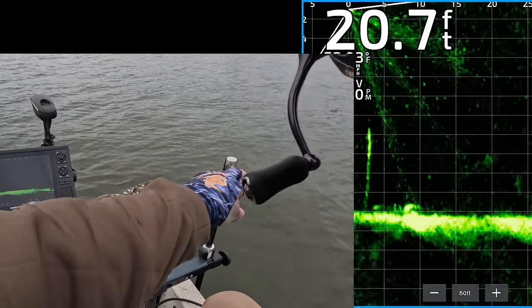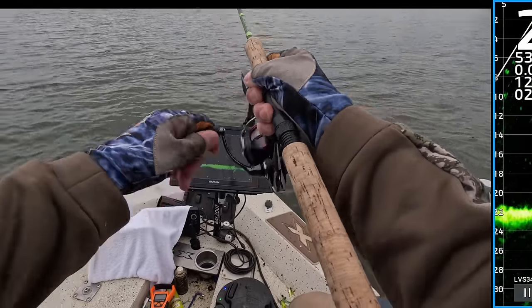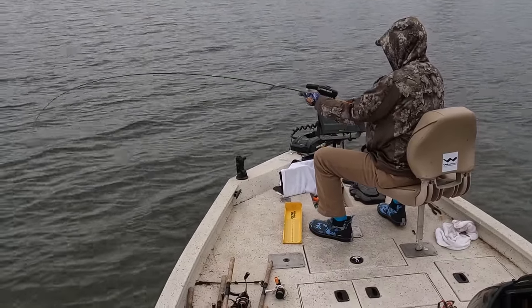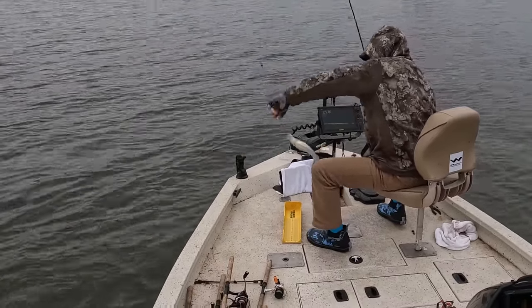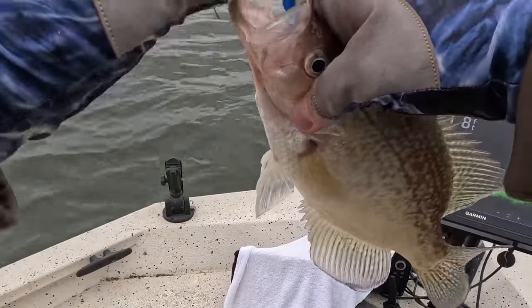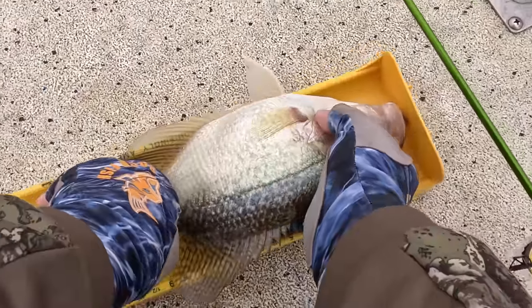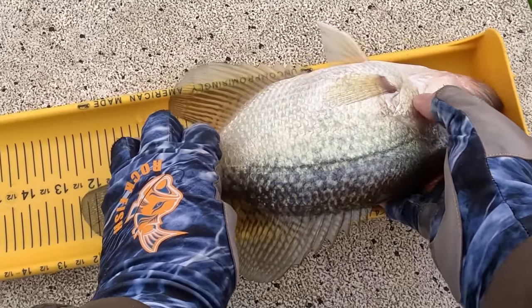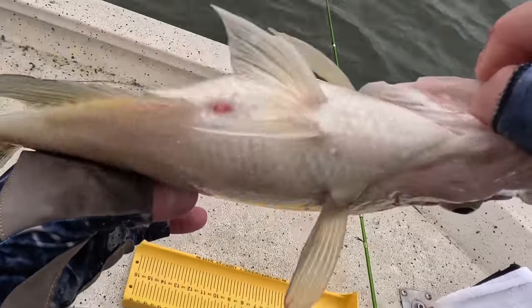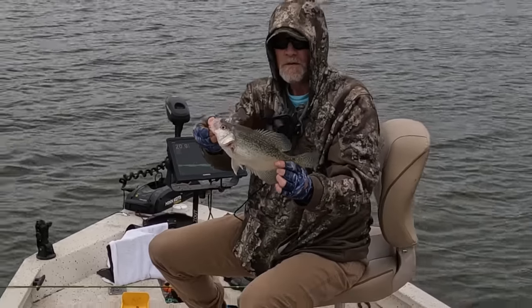See him come up. He's on the bottom hanging out. Get low. 12 and a half. Look at the gut on that 12 and a half inch black crappie. I'm gonna let him go too.